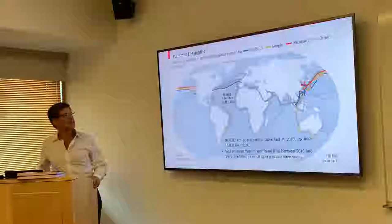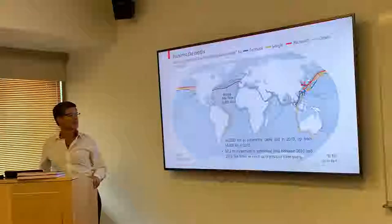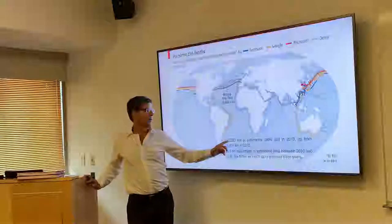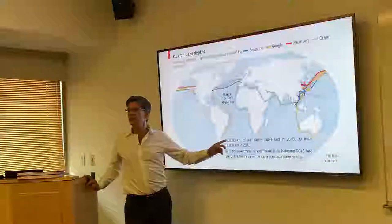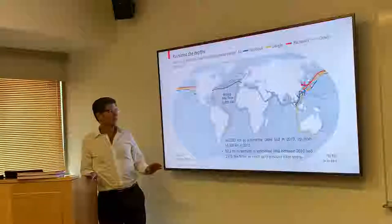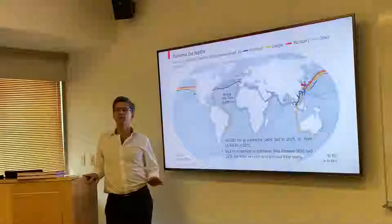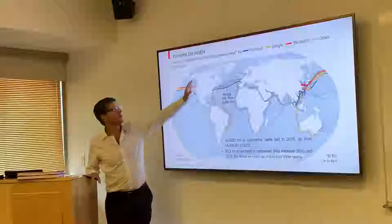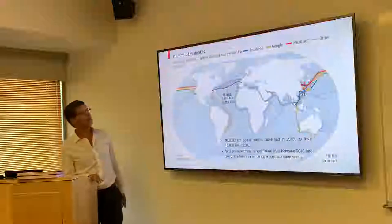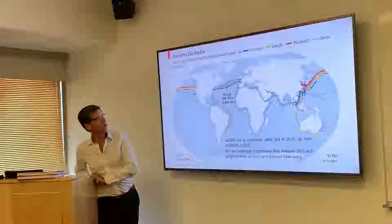From a business standpoint, this is a good business. In 2016, there were 100,000 kilometers of submarine cables laid. The investment in the last three years was five times as much as in the previous three years, driven by Facebook, Google, Microsoft, and others.